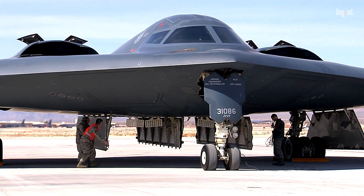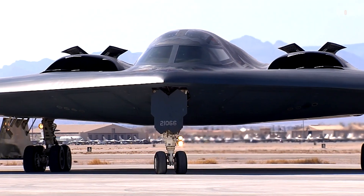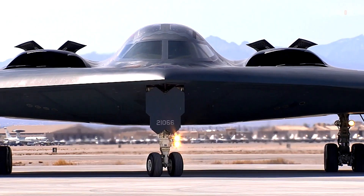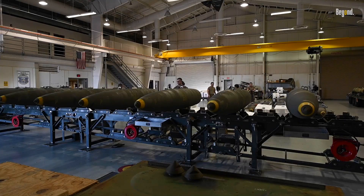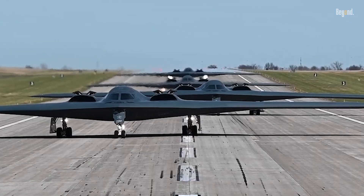This staggering price tag reflects the B-2's cutting-edge stealth technology, which allows it to evade the most advanced radar systems, and its massive payload capacity of nearly 60,000 pounds, capable of carrying both conventional and nuclear weapons.